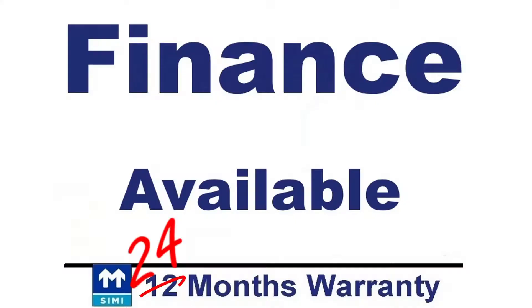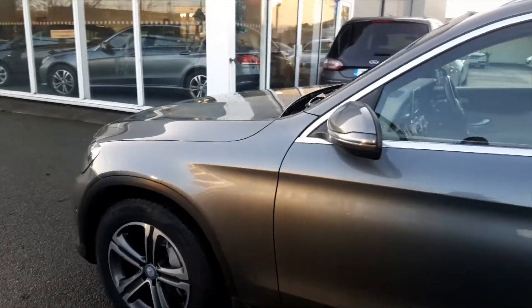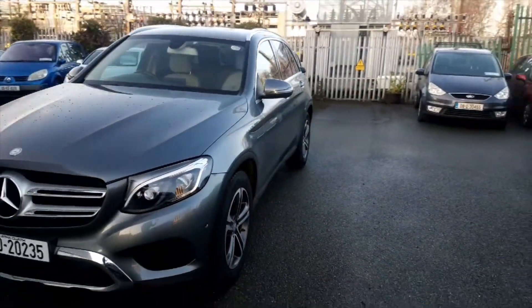Finance is available, even for those with a poor credit history, with an APR from 6.9%. 12 months warranty is included, however this may be extended to 24 months warranty.